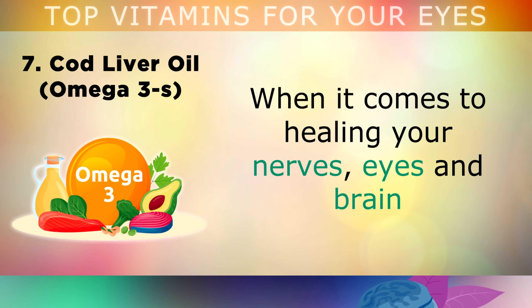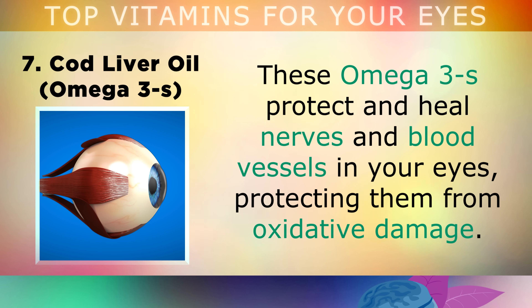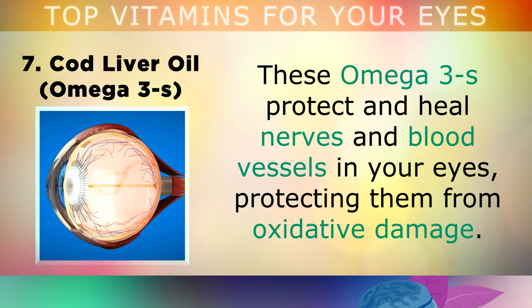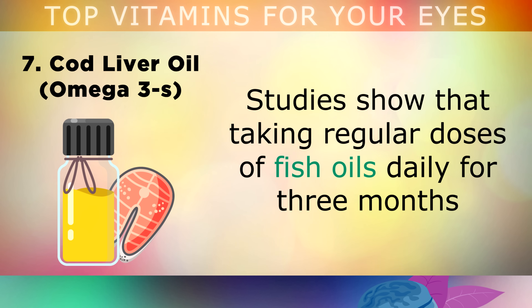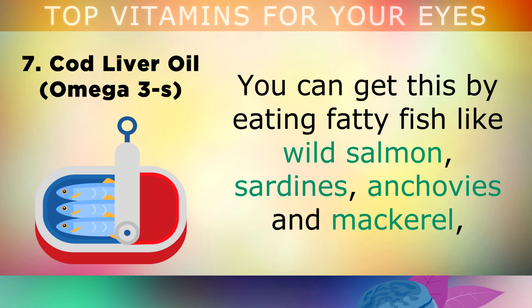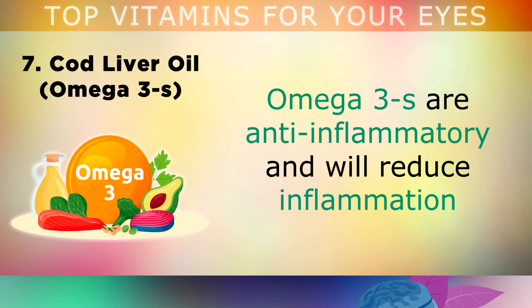Number 7 is Virgin Cod Liver Oil. When it comes to healing your nerves, eyes and brain, it's essential that you load up on foods rich in EPA and DHA. These anti-inflammatory omega-3s protect and heal the nerves and blood vessels in your eyes, protecting them from oxidative damage. Studies show that taking regular doses of fish oils daily for 3 months rapidly reduces dry eye symptoms, as it helps the glands to make more tear fluid. You can get this by eating fatty fish like wild salmon, sardines, anchovies and mackerel. The richest natural source is virgin cod liver oil at a dosage of around 1 teaspoon per day. Omega-3s are very anti-inflammatory and will reduce inflammation in the eyes.